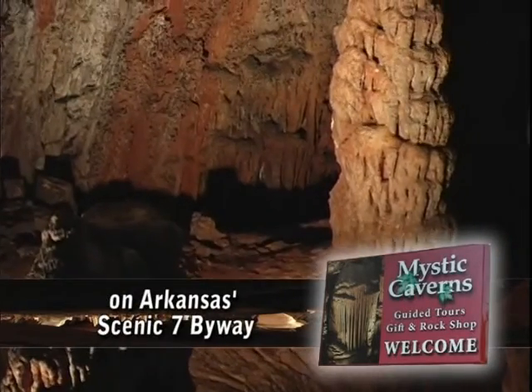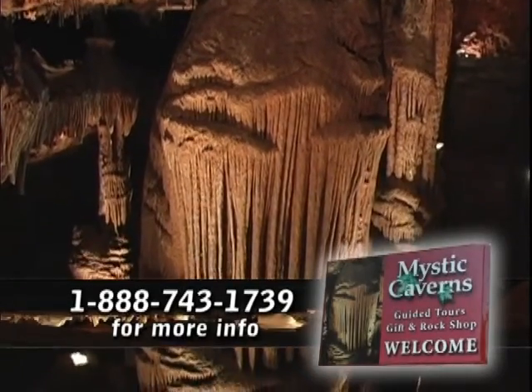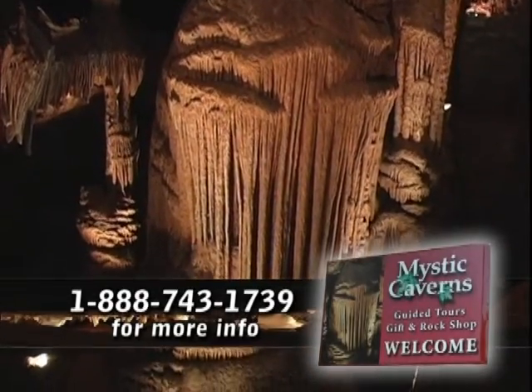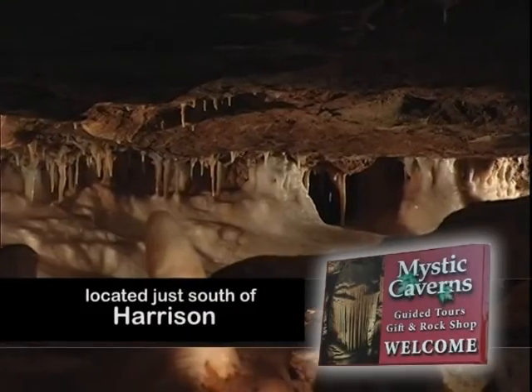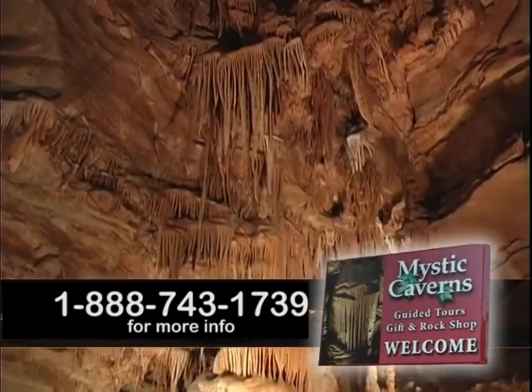It's got very rare formations: ball-shaped stalactites, helectites, and a huge formation called the pipe organ — it stands 28 feet tall. Crystal Dome, the younger of the two caves that we show on tour, was one of the most pristine show caves in the United States.